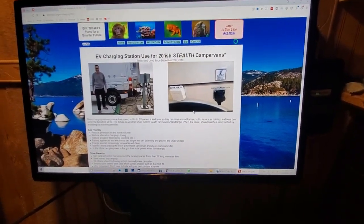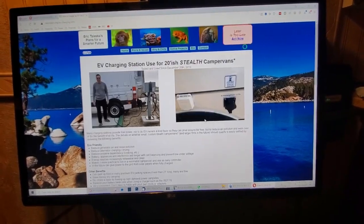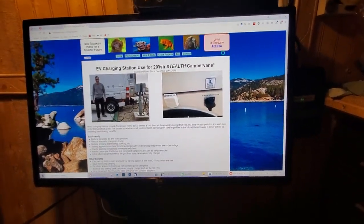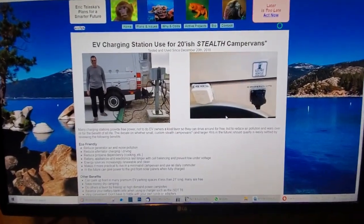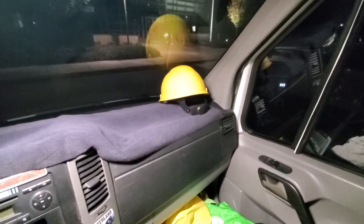Otherwise you're going to start creating a bad name for us, so don't do it with something longer than 20 feet and don't do it with something that's obviously an RV. My vehicle is a stealth vehicle — in fact, in the front dash I have a hard hat to make it look like I'm a utility worker, like I have a purpose here.